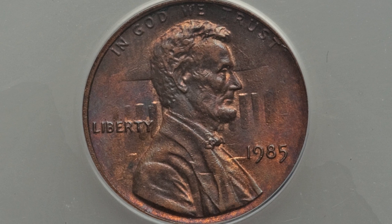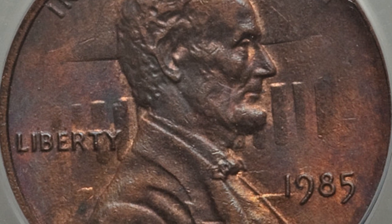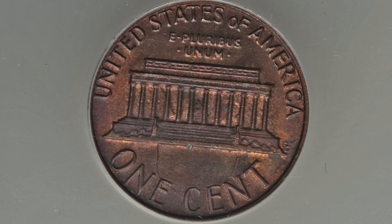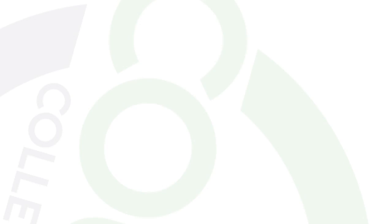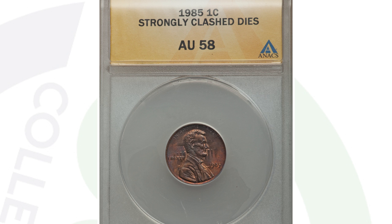Moving on to a 1985 Lincoln cent that has a very nice die clash. You can see the pillars from the reverse Lincoln Memorial design coming through on the obverse of the coin — that is a very nice die clash. Some die clashes are not as noticeable as this, but this one is very, very noticeable. This coin ended up selling for $46 at auction, graded at only an AU58. Had the grade been much higher, it could have sold for more money.